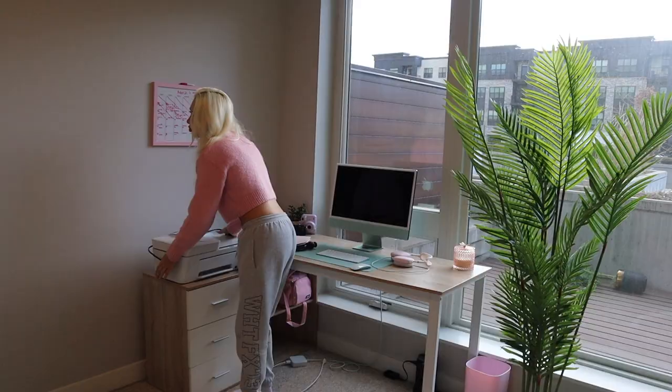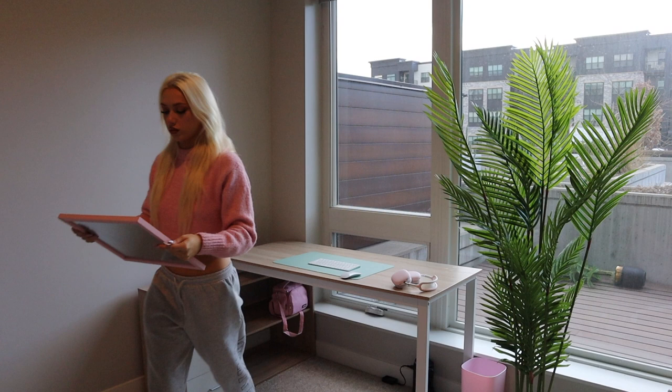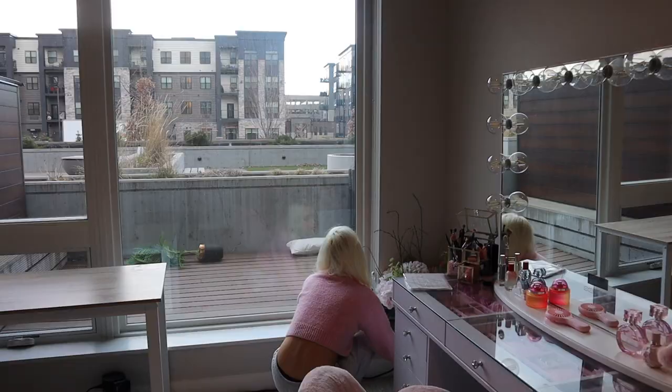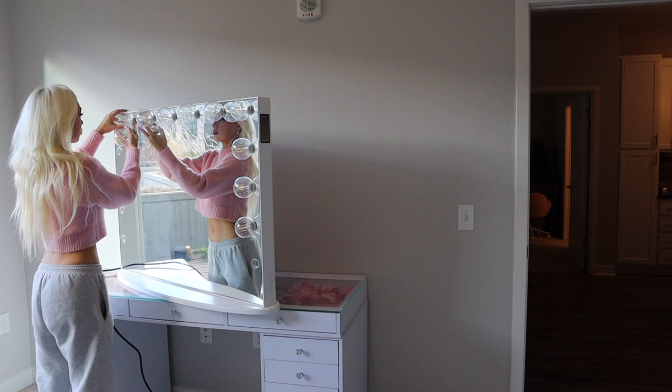This stuff is heavy as heck, I'm not trying to break it. The camera stopped because my SD card was full. I almost broke one of the bulbs — I already broke two when I was moving in, so I'm not trying to break any more.